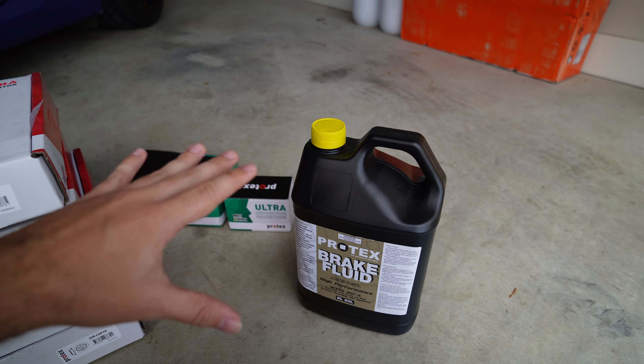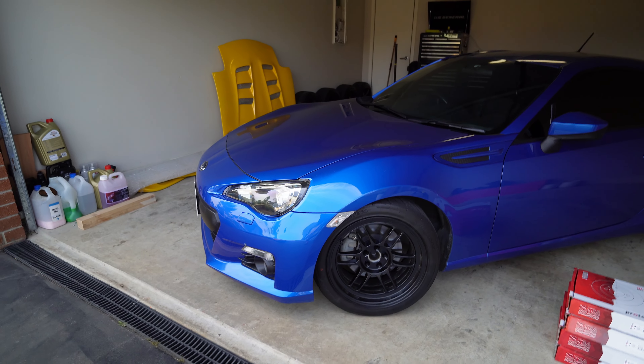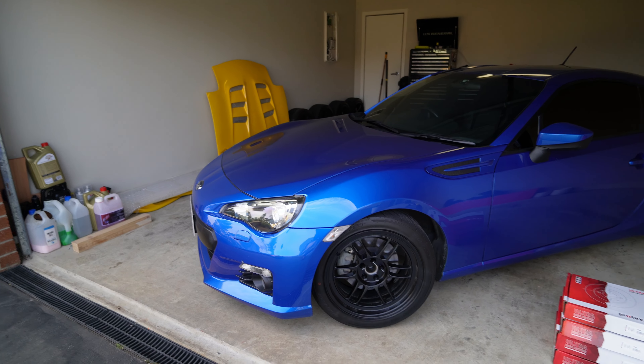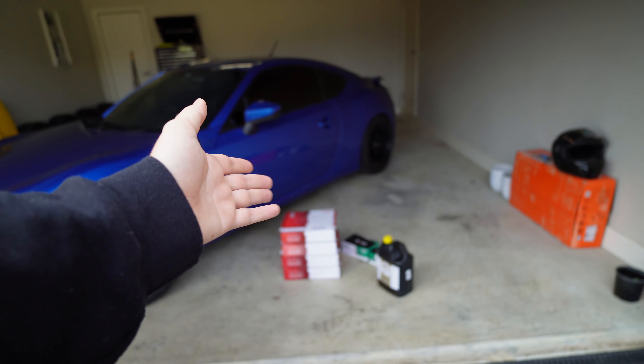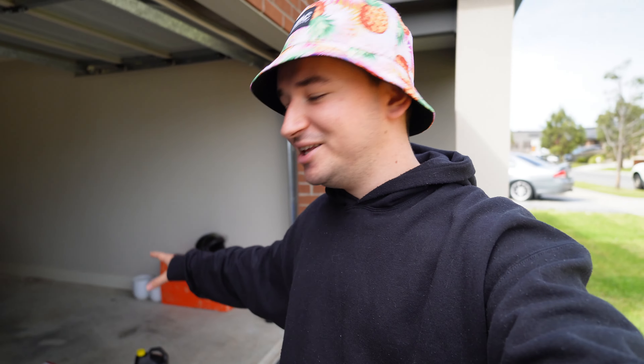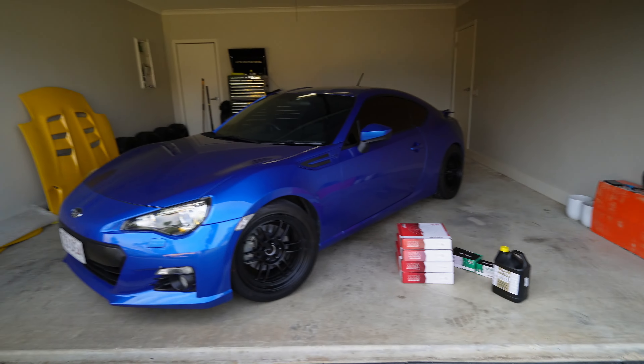We also have a full bottle of high-performance Super DOT 4 brake fluid which goes up to a crazy high boiling temperature, so we shouldn't have an issue on track. What's currently in the car — I don't know how old it is, it doesn't look great. If you want to pick up a set of Protex brakes, you can get them from any major retailer — Autobahn, Super Cheap Auto, Supercheap Automotive Superstore — so there's most likely a set already in your city ready to go.